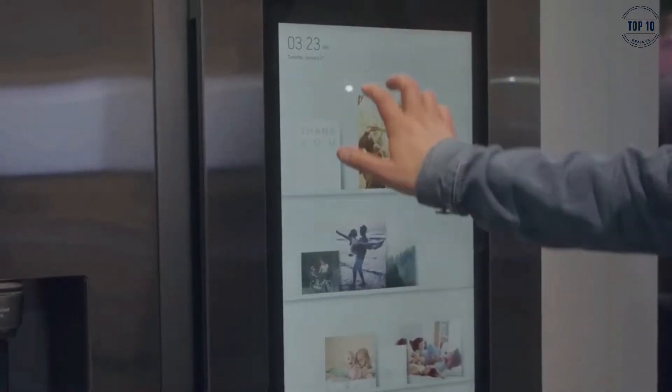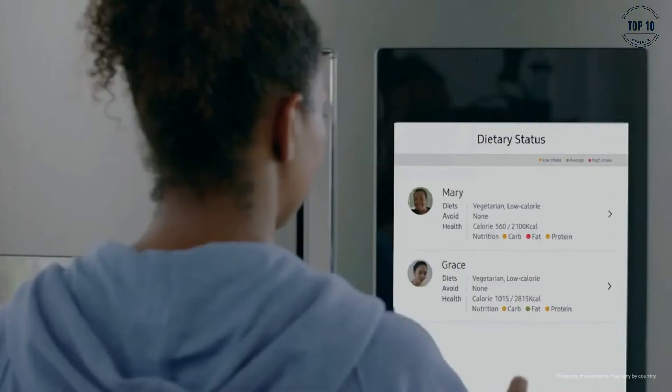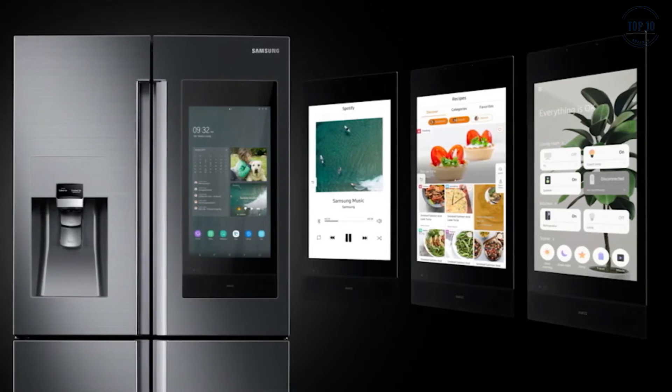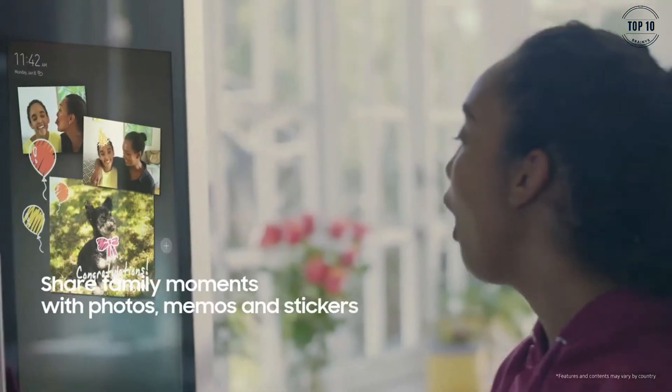The first thing you'll notice is the huge screen that blesses the front doors. The ultra-bright display, or hub, acts as the motherboard of the whole operation. Using the Hub, you can manage your family's schedules, play all of your favourite tunes through Spotify, share pictures, write shopping lists and much, much more.